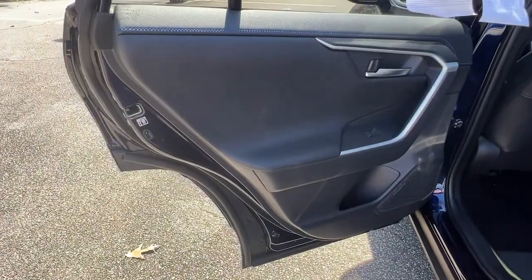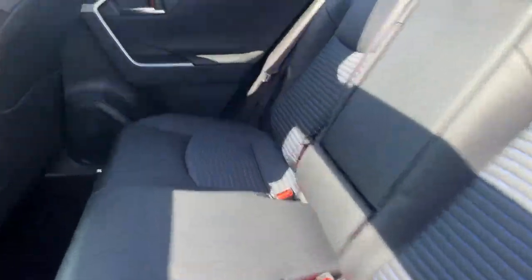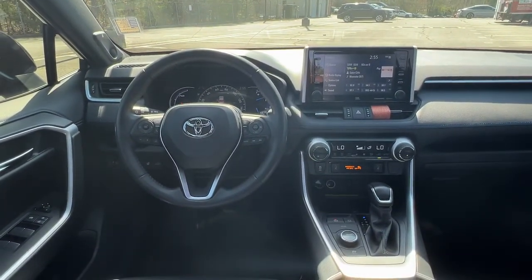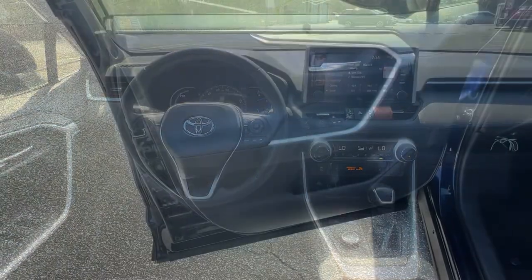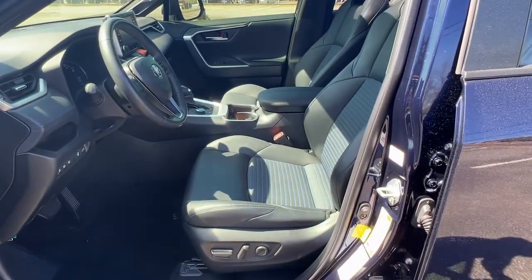These are just some of the great options this vehicle comes with: all-wheel drive, keyless entry, satellite radio, power liftgate, keyless start, adaptive cruise control, heated mirrors, fog lamps, backup camera, and lane keeping assist.